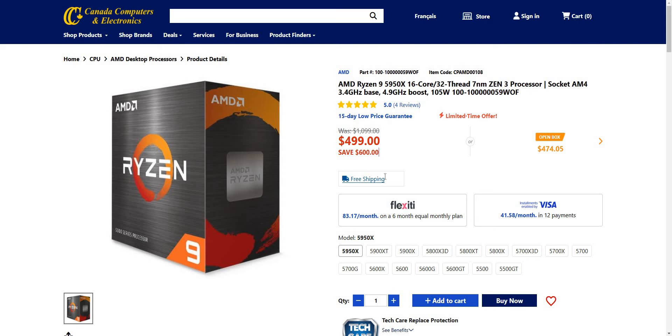Holy smokes — $600 you can save! That's crazy. 16 core, 32 thread for the Zen 3 on socket AM4. Still, $600 in savings — that's nuts. Absolute nuts.